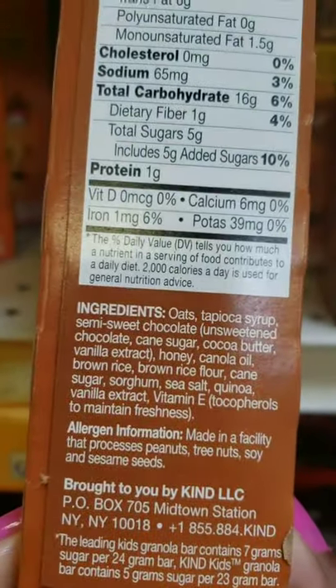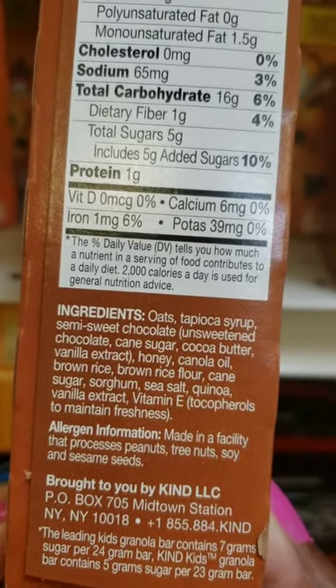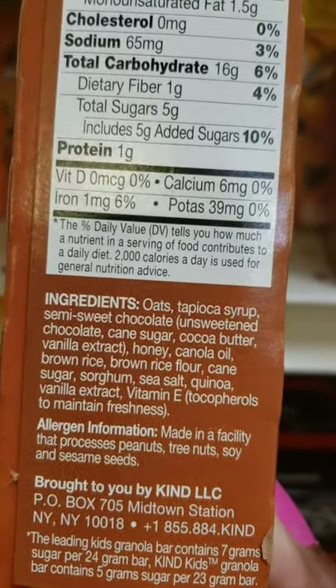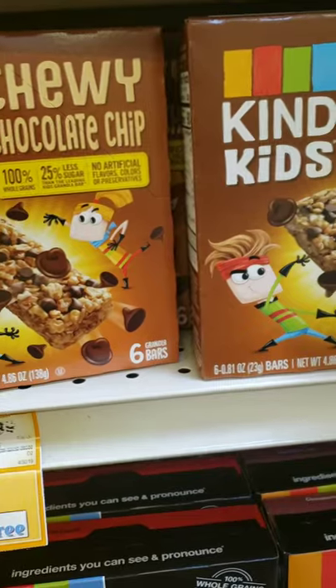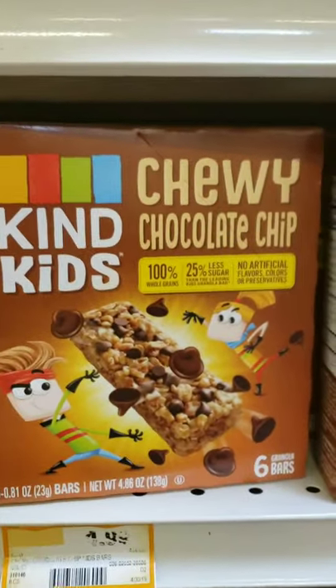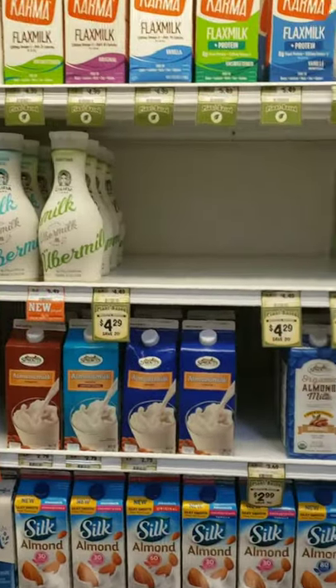And looking at another granola bar, it has tapioca syrup, cane sugar, honey, and more cane sugar. Any type of sugar is better than white processed sugar, but at some point it's just too much sugar in one granola bar.